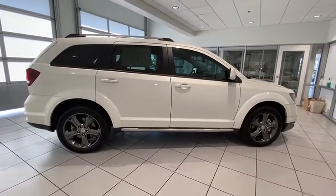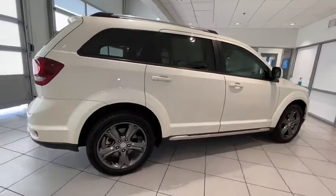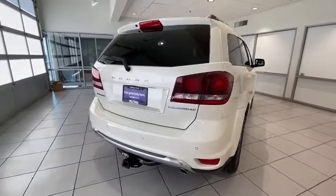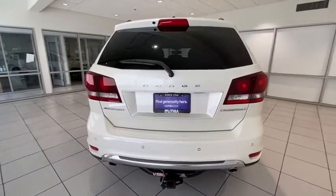This vehicle has less than 110,000 miles. Here are some of this vehicle's great options: keyless entry, backup camera, third-row seat, leather-wrapped steering wheel, Bluetooth.